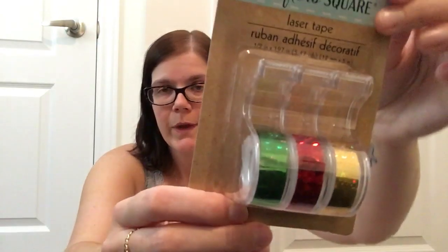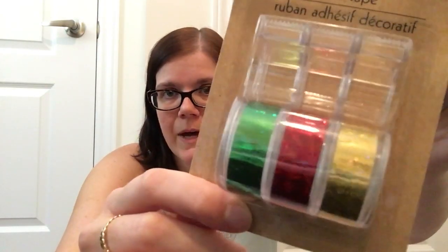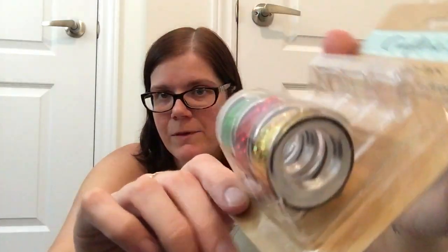I also picked up the Crafter Square laser tape — you get a green, a red, and a gold — and I thought that was so perfect for wrapping Christmas gifts, just to add another layer of holiday cheer while wrapping parcels. Then I picked up the Christmas pickle ornament. What it says is that on Christmas morning, the first person to spot this pickle is rewarded with a special blessing for the coming year and the first present from under the Christmas tree. I just thought that was a super cute idea and my kids would get a kick out of finding the pickle.